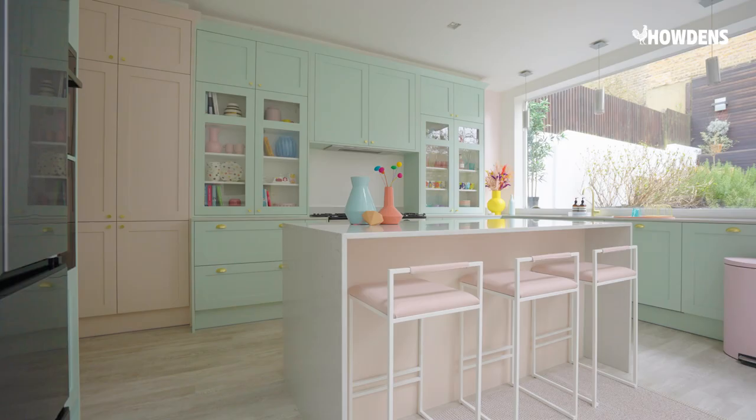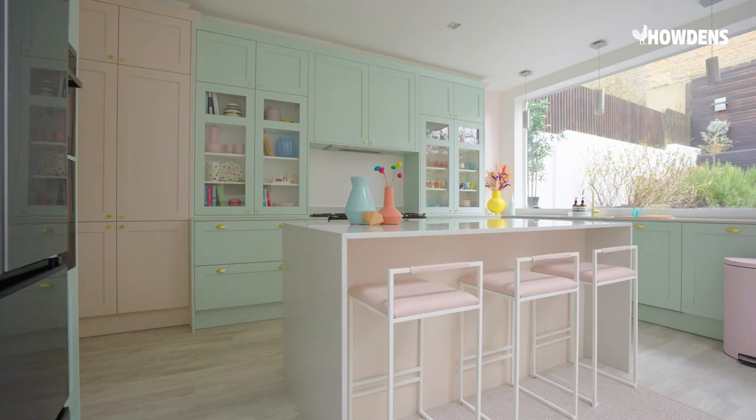I've been wanting a colourful kitchen for a long time. Having this beautiful pastel kitchen is basically my kitchen of dreams really. I'm so happy and the family absolutely loves it too.